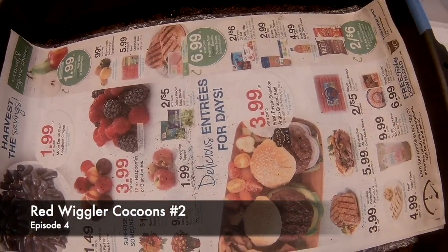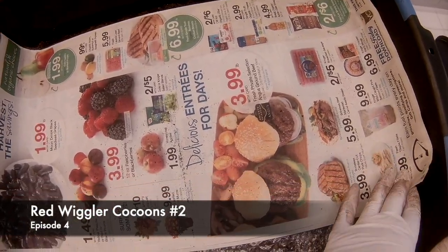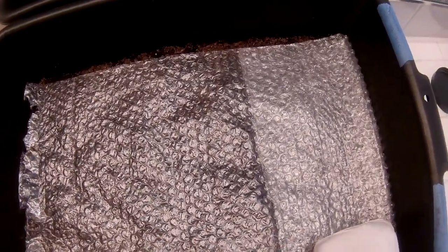This is the weekly checkup of the Red Wiggler Cocoon Bin Number 2. Let's see what we have in here.